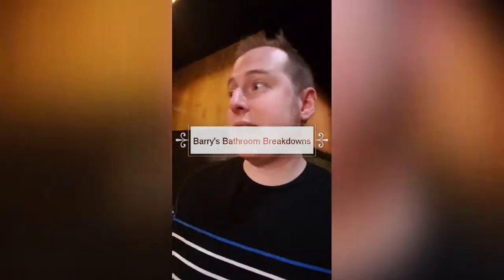Hello and welcome to Barry's Bathroom Breakdown. I am at the Tortilla Factory in Barbersville, West Virginia. And let me just tell you, love the Art Deco.